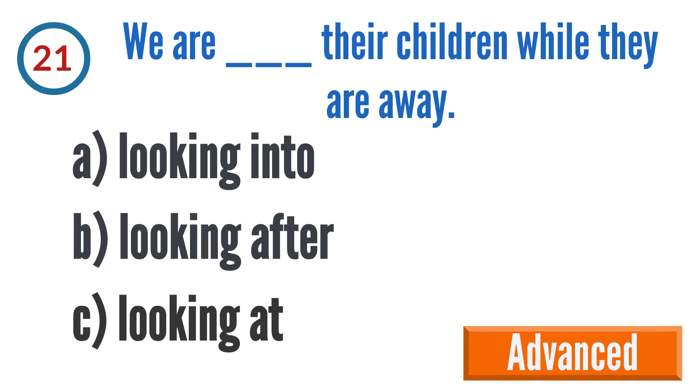Question 21: We are blank their children while they are away. A: looking into, B: looking after, C: looking at.